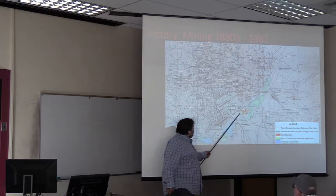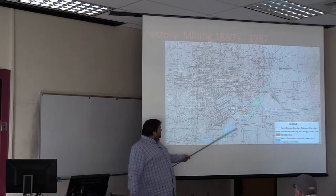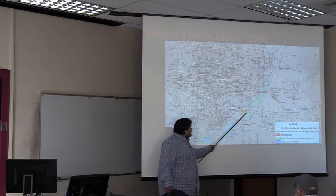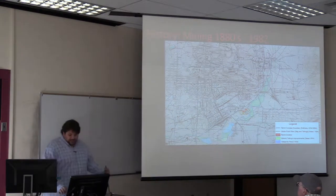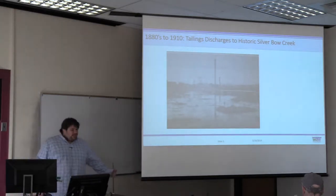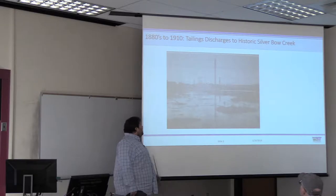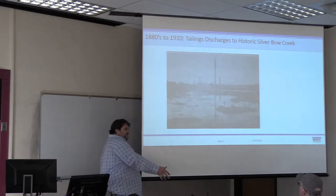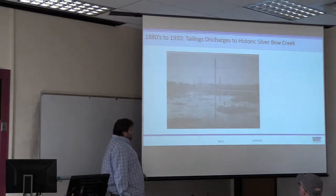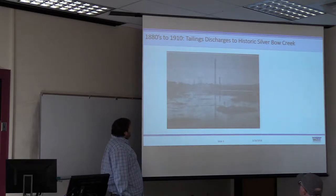The tailings pond from the Parrot Smelter had a dam right here, and these contour intervals represent 20-foot-high slag piles they would dump out there. When you drill the lithology today it still shows those slag piles — everything is essentially still in place as it was left. One of the earliest pictures of the Parrot Smelter shows they were extruding tailings onto the floodplain and letting the creek take them away, but that was killing cows and causing flooding issues, so they decided to pond those areas up and make tailings ponds.